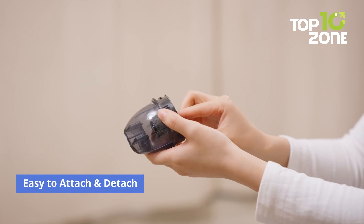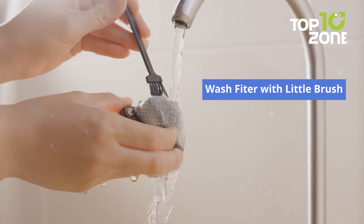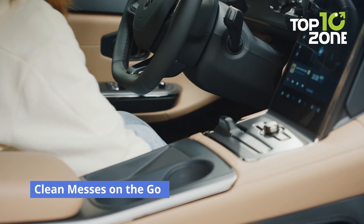Cleaning accessories include a brush nozzle, long flat crevice nozzle and blowing hose, which makes this portable vacuum perfect for cleaning dust, crumbs, debris and pet hair hidden in corners and cracks of your car.